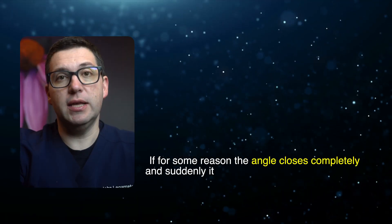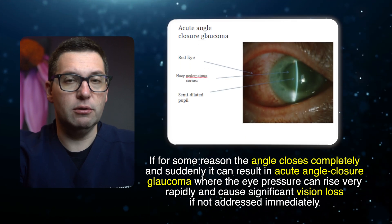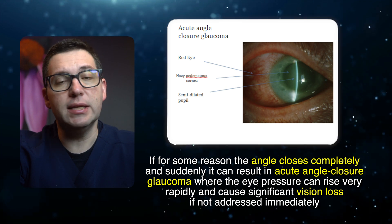If, for some reason, the angle closes completely and suddenly, it can result in acute angle closure glaucoma, where the eye pressure can rise very rapidly and cause significant vision loss if not addressed immediately. Early recognition and treatment are key to preserving sight in these conditions.